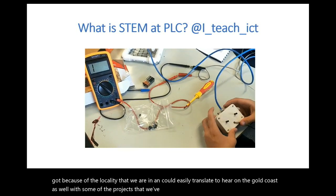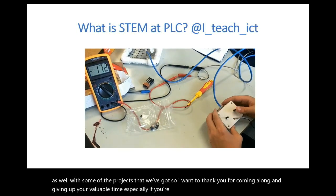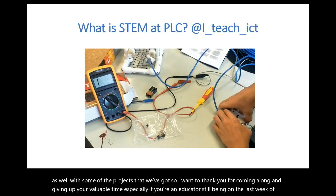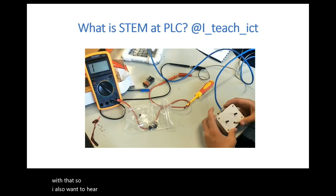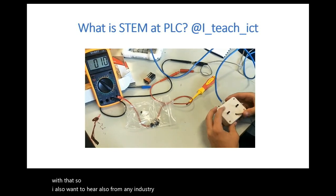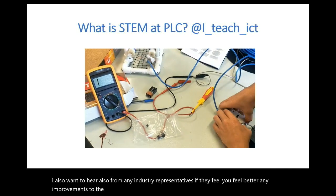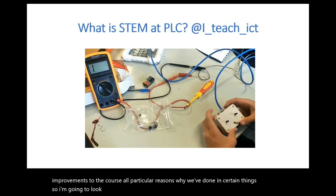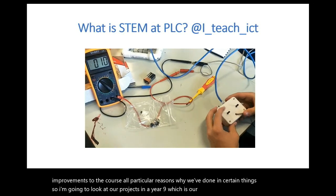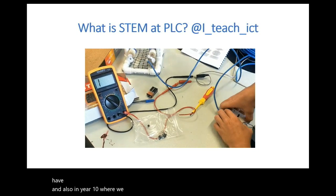I want to thank you for coming along and giving up your valuable time, especially if you're an educator still on the last week of holidays. I also want to hear from any industry representatives if they feel there are any improvements to the course. So I'm going to look at our Year 9 underwater drone project, and also in Year 10 where we look at our roller coaster, solar ovens, and bionic unit.